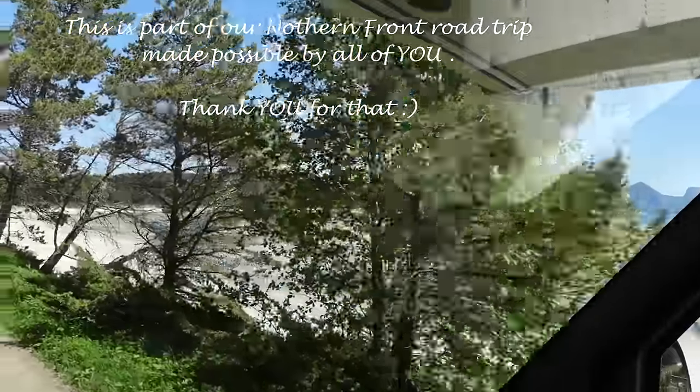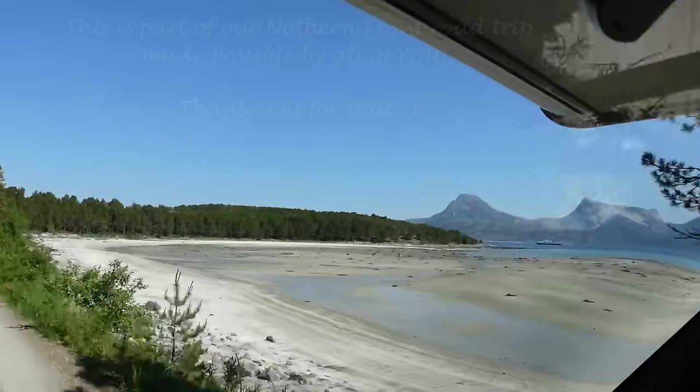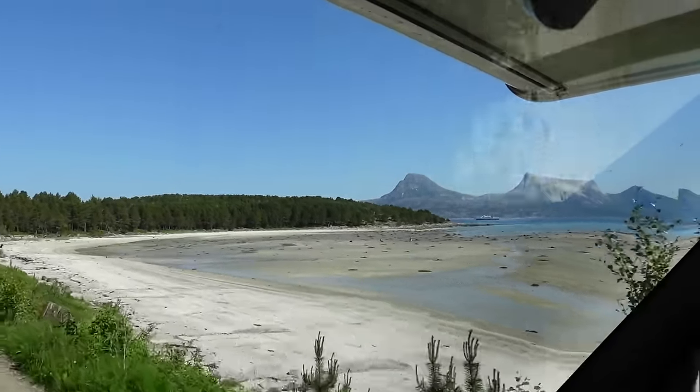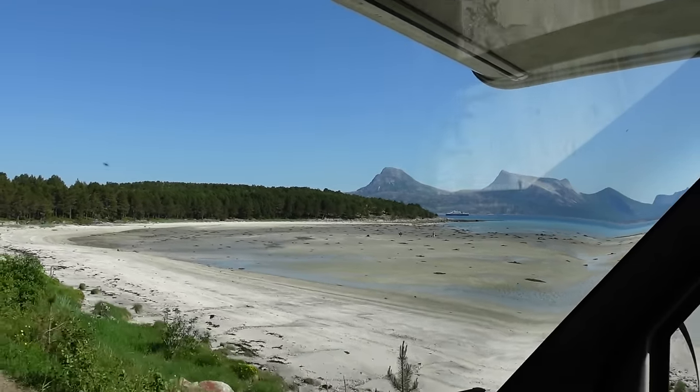Are you absolutely kidding me? Low tide, and that is why we are here. We are here because we're going to access a special location that you can only access when the low tide is here.